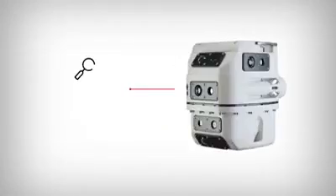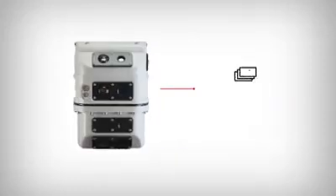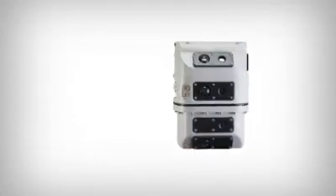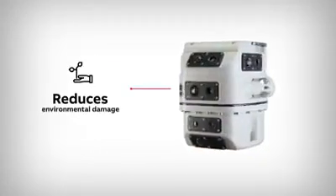There is a considerable reduction in downtime and, if a problem is identified, ABB's experts can provide a quick solution. Inspection costs are significantly reduced, sometimes by 50% or more. By minimizing oil handling, the risk of environmental damage is significantly lowered.